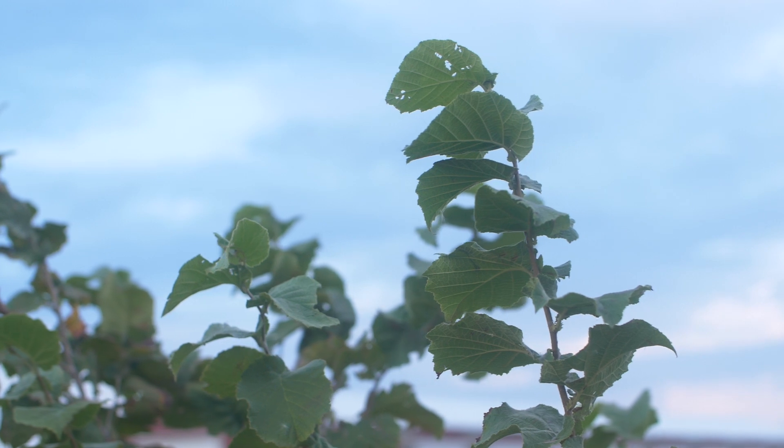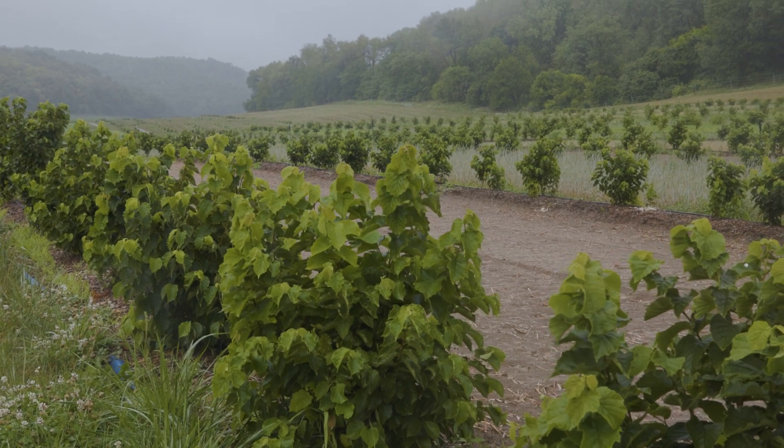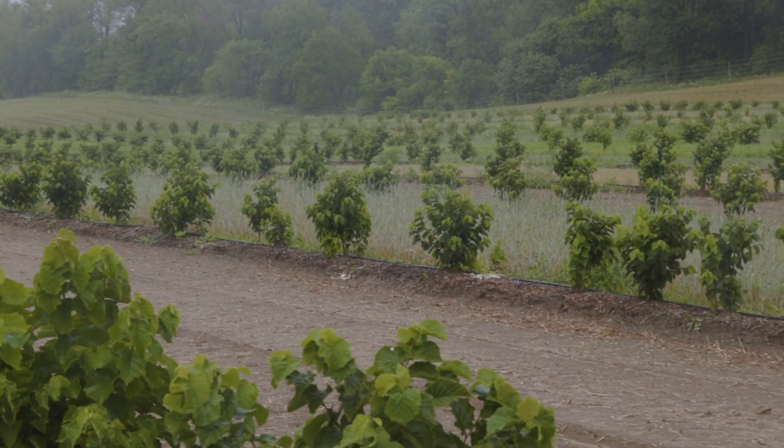It grows extremely vigorously here. It's resistant to an endemic fungal pathogen, eastern filbert blight. It's very, very cold hardy — these will grow all the way to the shores of Lake Superior with no problem — and so it's well adapted to a range of growing environments.